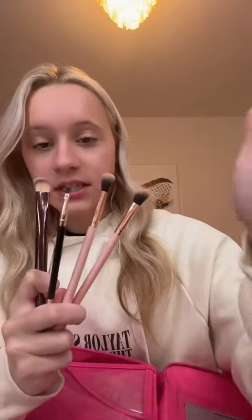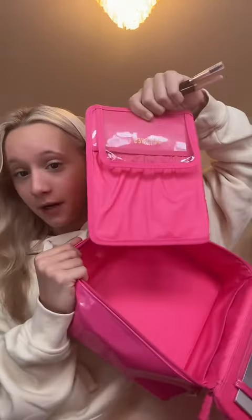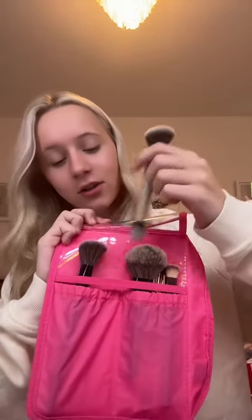For small brushes, I have two eyeshadow, one eyeliner, and my concealer brush. This is magnetic, which is perfect. I'm adding my powder brush to the side, and on the other little section, I'm doing blush and contour.